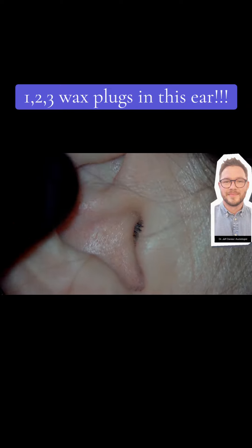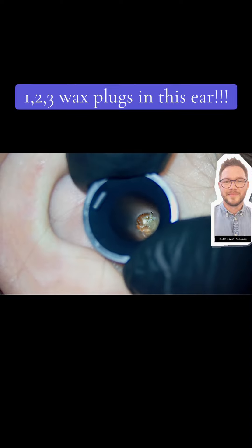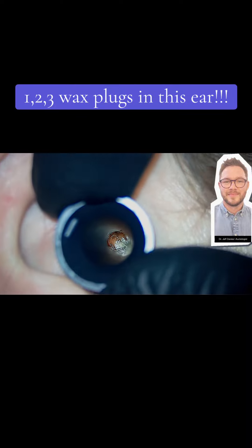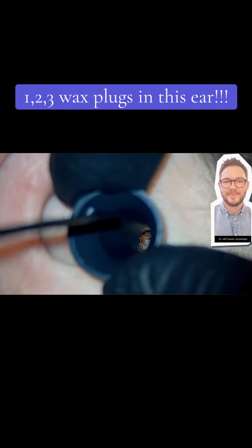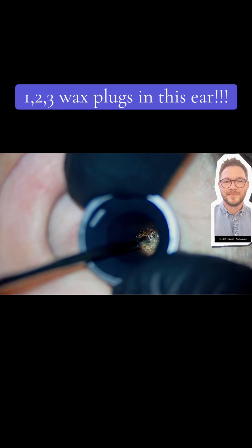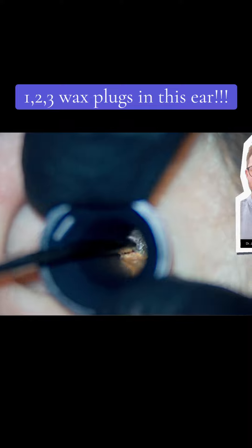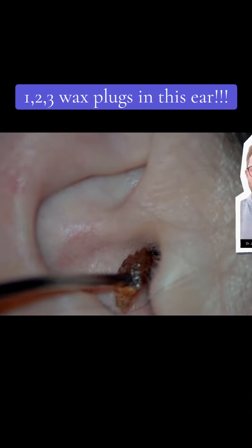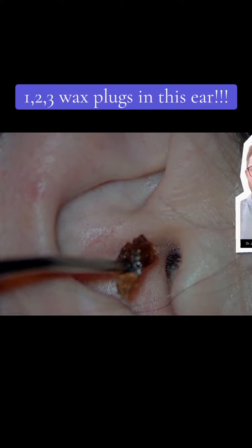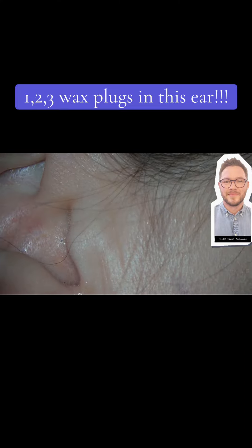We went back in and this is wax number two. Here it is. I use a microscope to look down people's ears — typically at 7.5 times magnification, which is really quite large. And here we go, lump number two, out it comes. Again the patient thought that must be all of it.